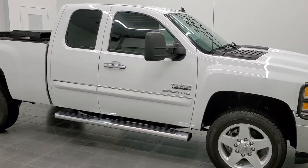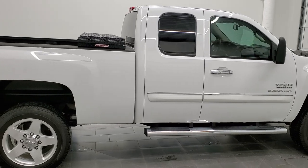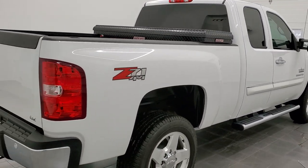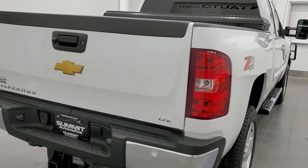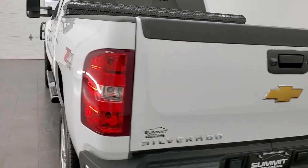Hey, this is Brett and this 2013 Chevy Silverado 2500 extended cab short box is stock number 1274Z. We're here at Summit Automotive in Fond du Lac, Wisconsin, your new and used heavy-duty truck headquarters.